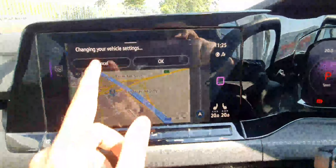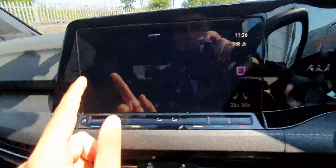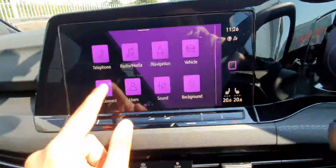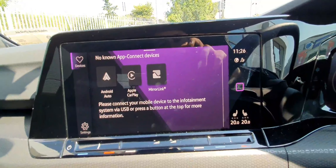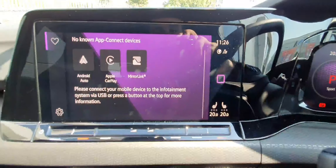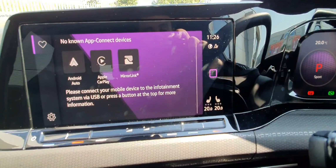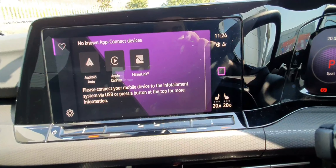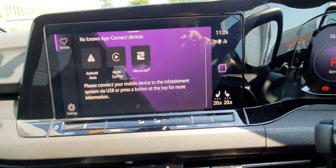You can see that we have a touchscreen infotainment system with navigation. Your app connect includes Android Auto, Apple CarPlay, and Miralink, which means you can transfer the whole content from your phone screen directly onto the car screen via a wireless connection — no USB needed. You can have Google Maps, YouTube, or Spotify directly on the car screen and control it all from there.